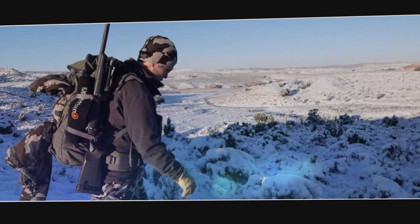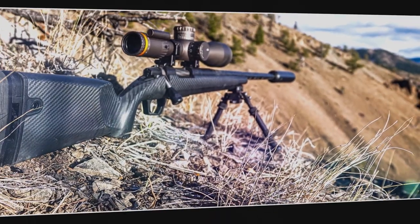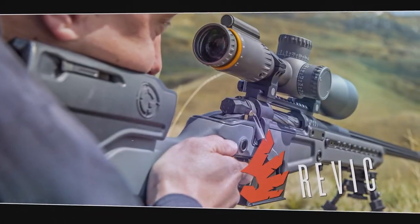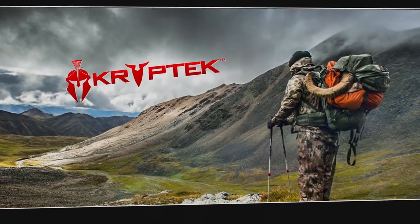This segment of Life on the Land is brought to you by Gunworks — 1,000 yards out of the box. Revic — Revolutionary Optics. Cryptic — Battlefield to Backcountry.